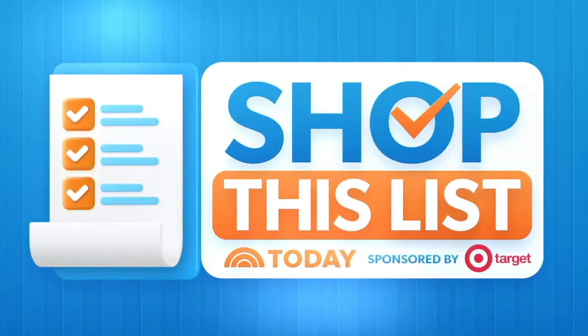We are back with our series 'Shop This List.' This week's picks are affordable products that can help you rest and recharge. We've got Shop All Day contributor Chassie Post here to share them with us. You can shop along — just scan the QR code and add everything to your cart with just one click. Chassie, good morning!